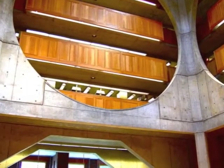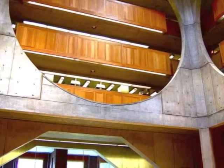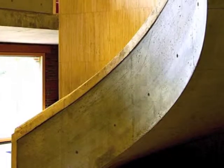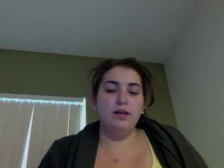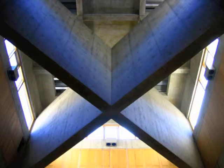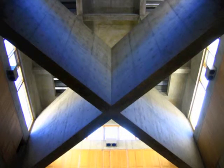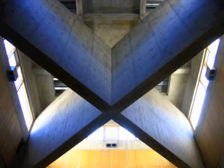In examining Kahn's entire body of work, it is evident that he emphasizes the effects shape and light have on influencing our perception of both intimate and grand spaces. In the Exeter Library, he uses an X-pattern to diffuse the light from the clerestory windows, allowing soft ambient light to fill the central atrium.